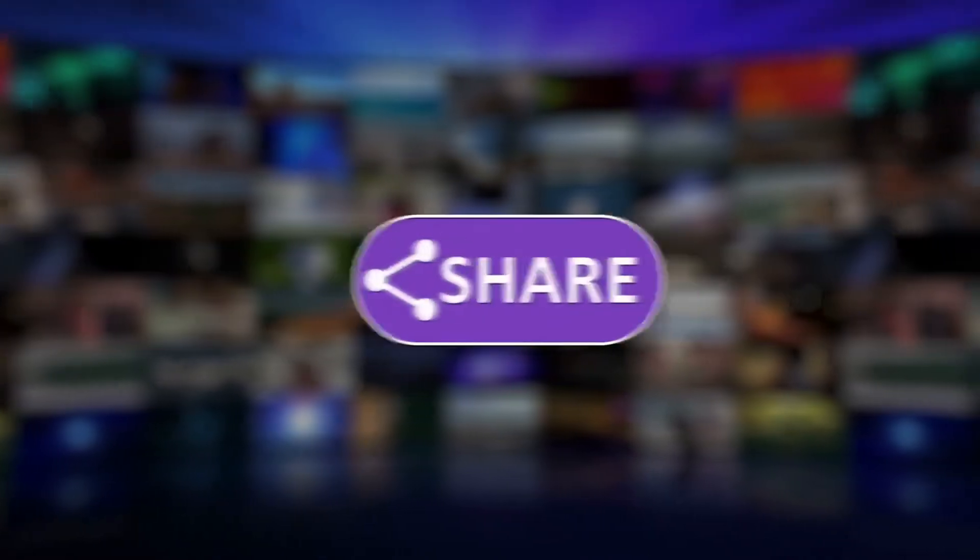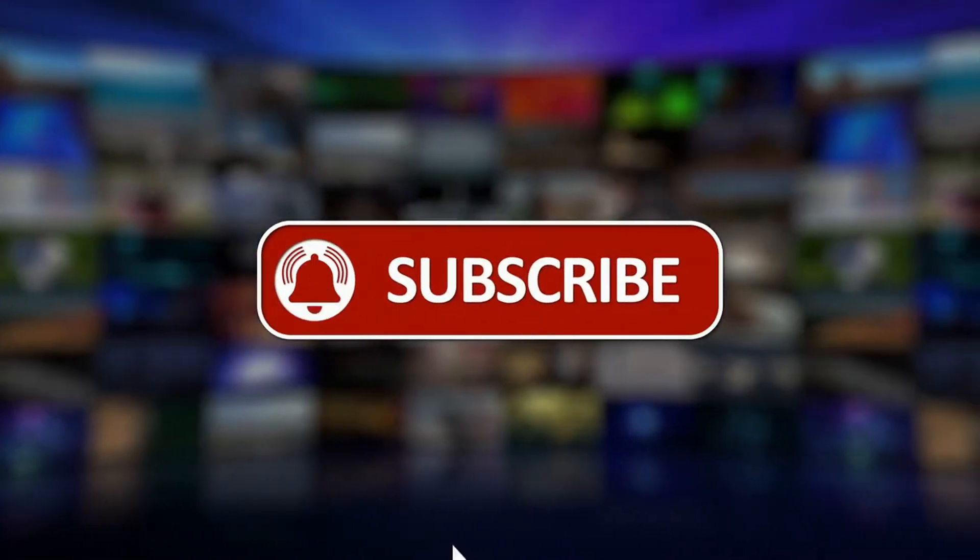But before we start our countdown, please subscribe to our YouTube channel and also press the bell icon.